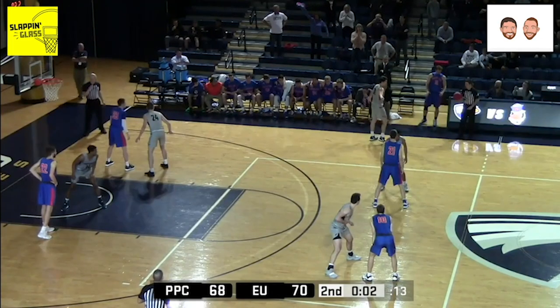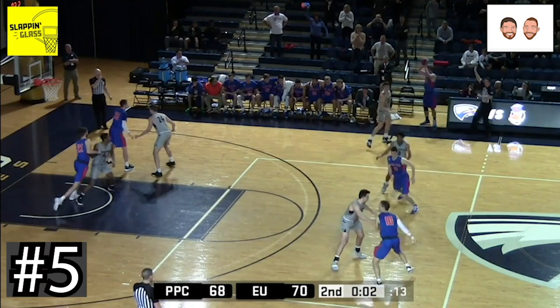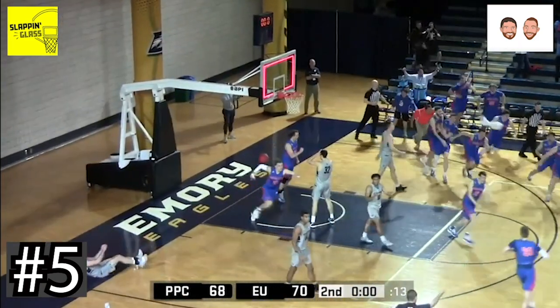Moving into the top 5 now and potentially one of the best buzzer beating shots of the year. Division 3 Pomona Pitzer over Emery in the second round of the NCAA tournament. This set has been used much in Europe as well as with Brad Stevens and the NBA.